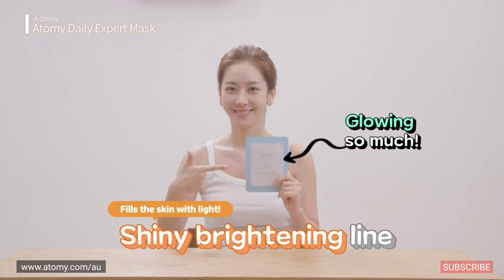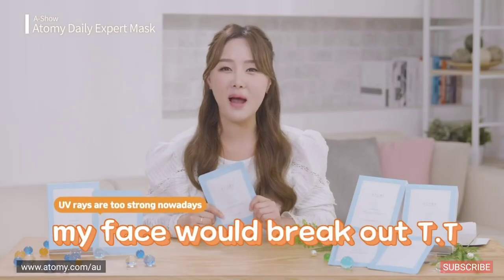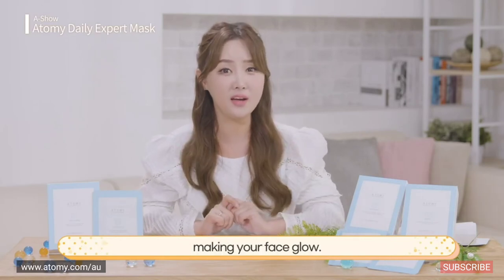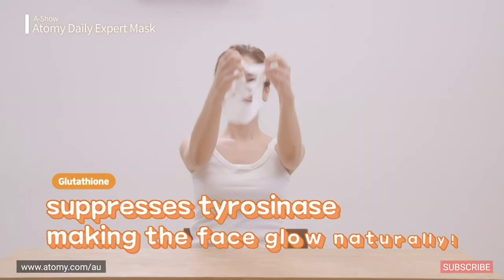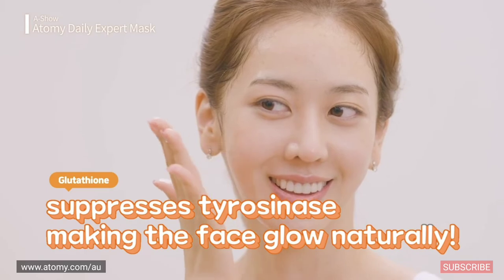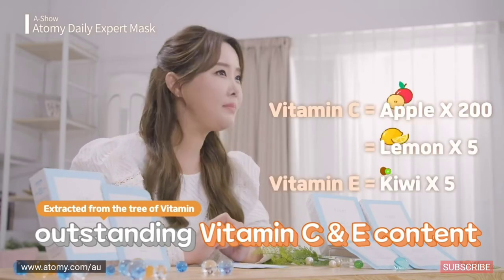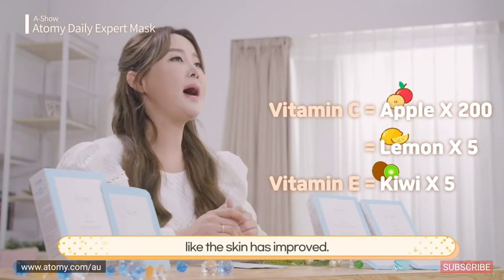Let's move on to the second line — I'm especially excited about the brightening line. It's just what we need these days. Abundance of UV rays can make your face break out, and you must prevent that. It doesn't brighten your face suddenly; it fills up naturally, making your face glow. That's thanks to the components. Glutathione applies pressure on tyrosinase in the skin, making the skin glow naturally. The vitamin C and vitamin E contents are outstanding: the vitamin C content is 200 times and 5 times those of an apple and a lemon respectively, while the vitamin E content is 5 times that of a kiwi. So the skin brightens and looks much improved.